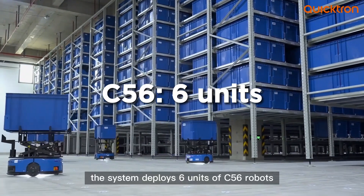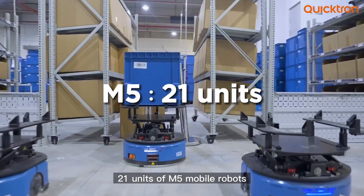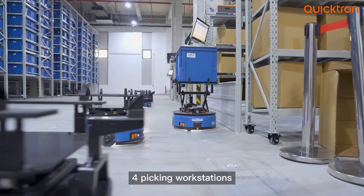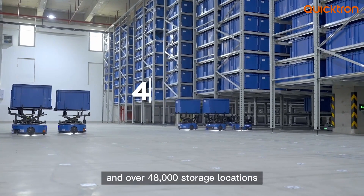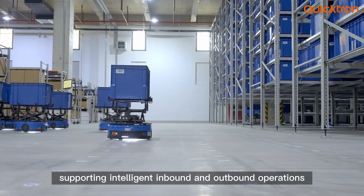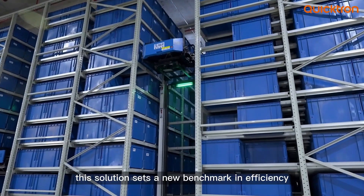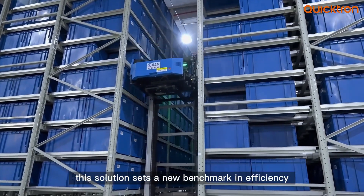The system deploys six units of C56 robots, 21 units of M5 mobile robots, four picking workstations, and over 48,000 storage locations. Supporting intelligent inbound and outbound operations, one-click inventory checks, and advanced sorting, this solution sets a new benchmark in efficiency.